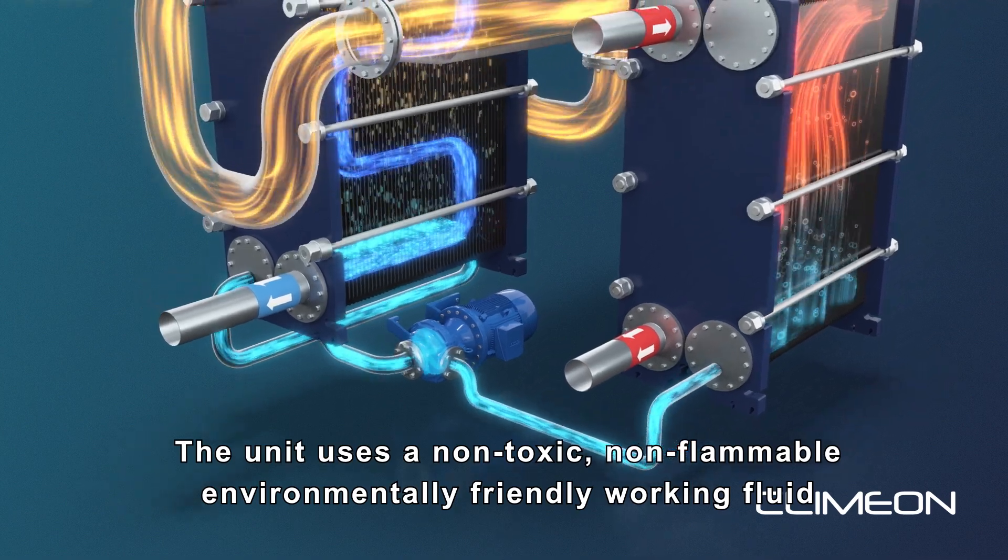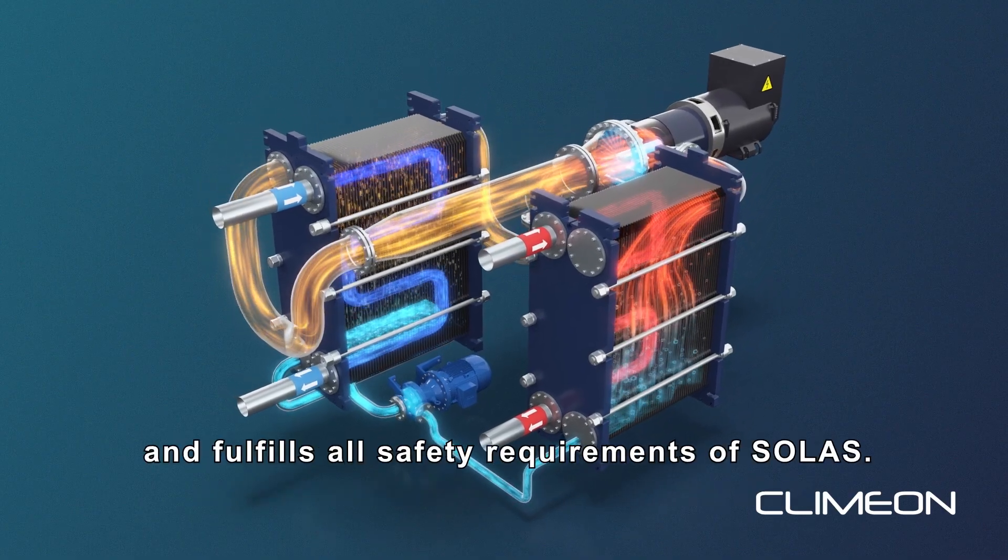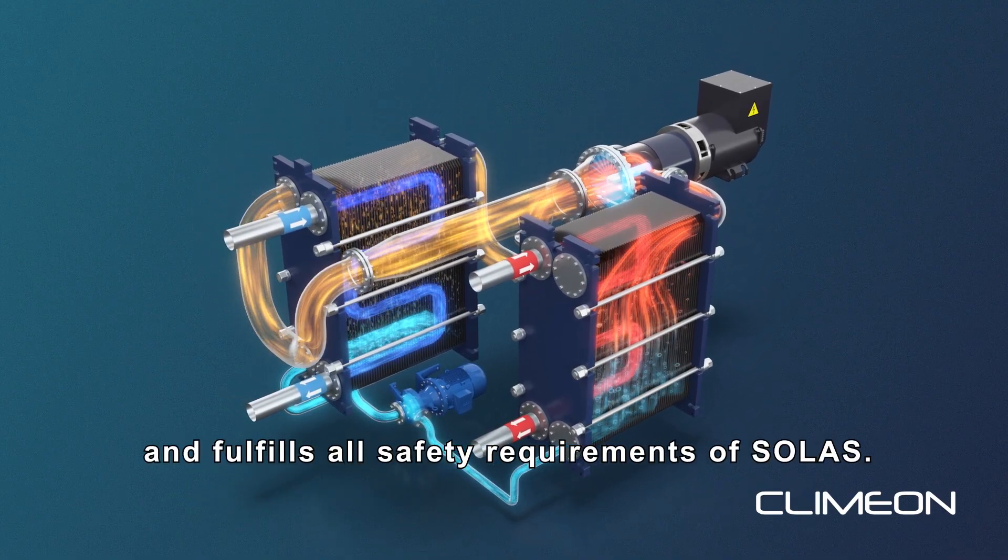The unit uses a non-toxic, non-flammable, environmentally friendly working fluid and fulfills all safety requirements of SOLAS.